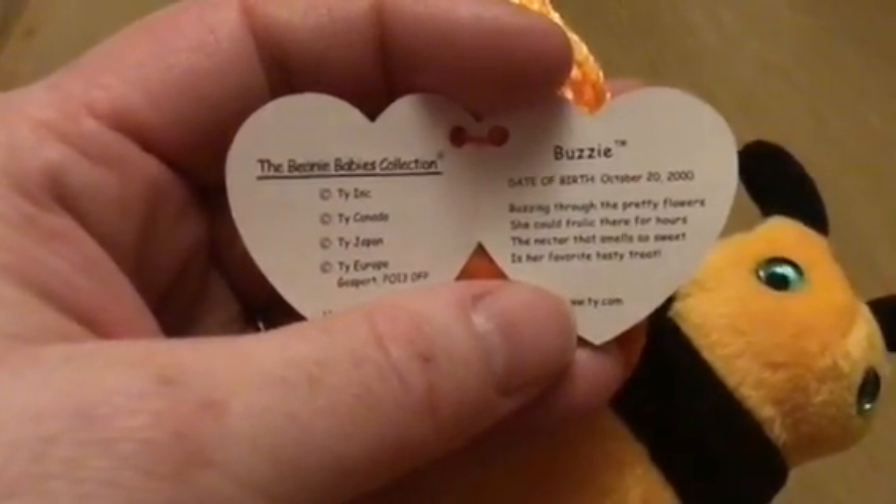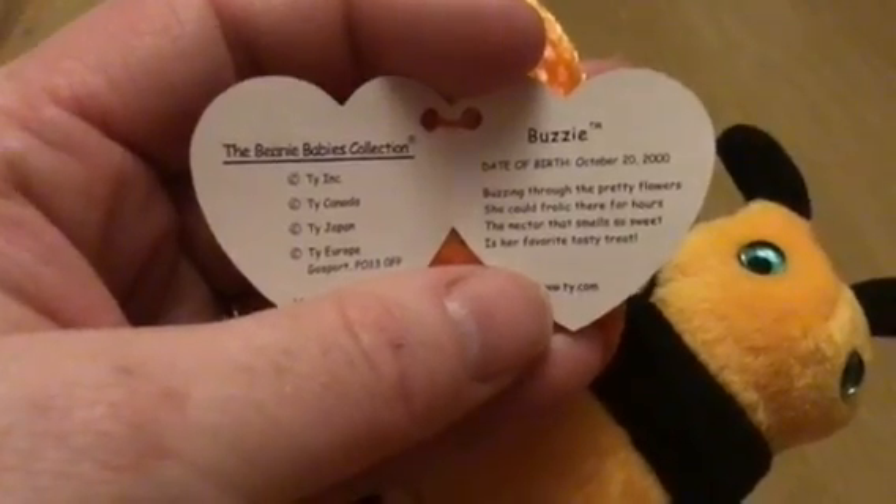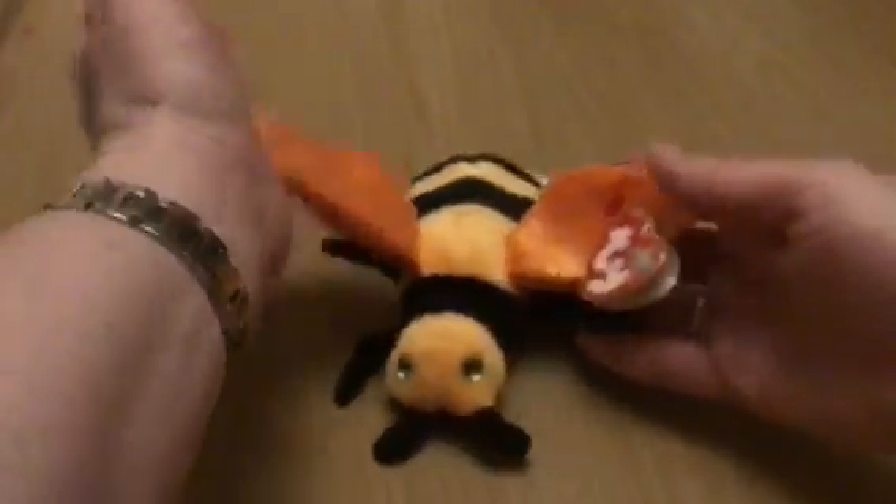The nectar that smells so sweet is her favourite tasty treat. This is Buzzy, the bumblebee. Thank you.